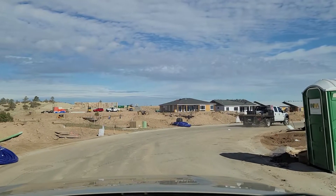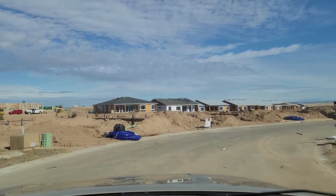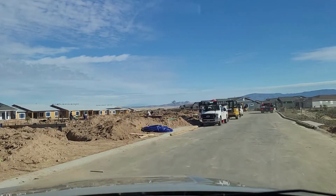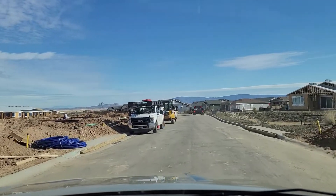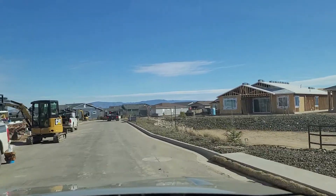So we'll head out of the subdivision now and I'll show you some of these other homes that are being built. They may have some distant peek-a-boo views of the Mingus Mountains in the distance. Some may even have views of Flagstaff and the San Francisco Peaks.